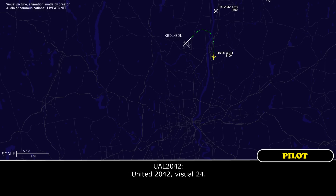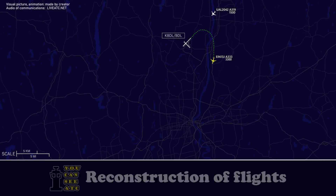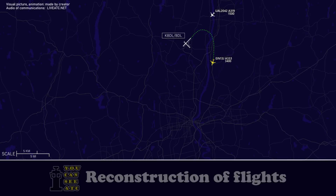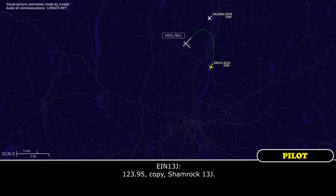2042, visual 24. United 2042, Bradley Tower, cancel approach clearance, turn right heading 330, climb and maintain 3000. Shamrock 13J, contact Bradley Approach now on 123.905, expect vectors for runway 6. 123.905, copy, Shamrock 13J.